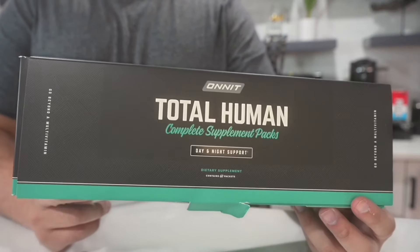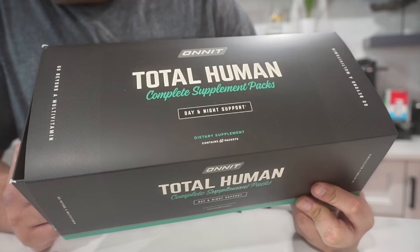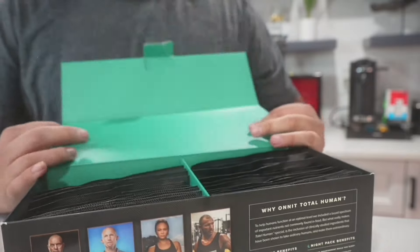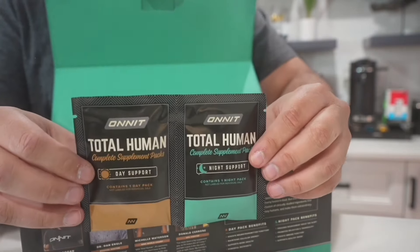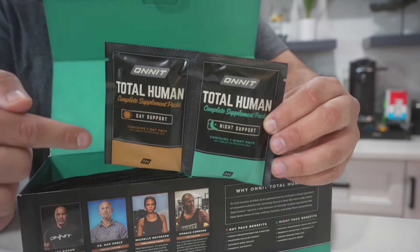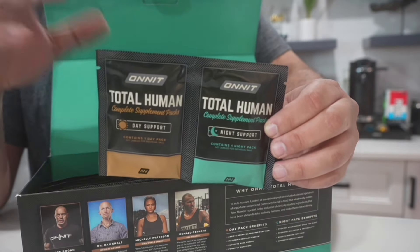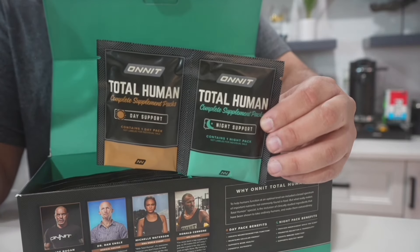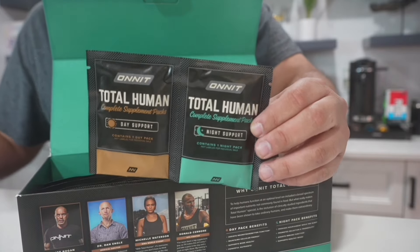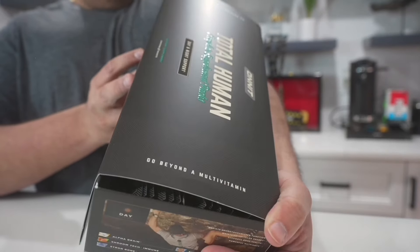From the Joe Rogan starter pack, this is the Onnit Total Human Complete Supplement Packs kit for day and night support. Each complete bag has a set of vitamins and supplements — one for the day, one for the night — and they promote better memory, cognitive function, proper nutrition, helping you relax and get to sleep better.